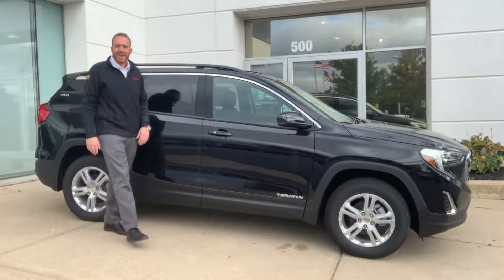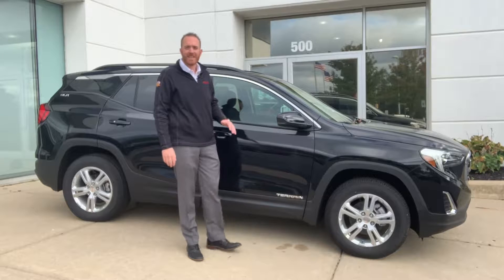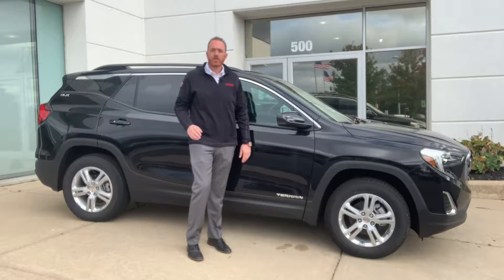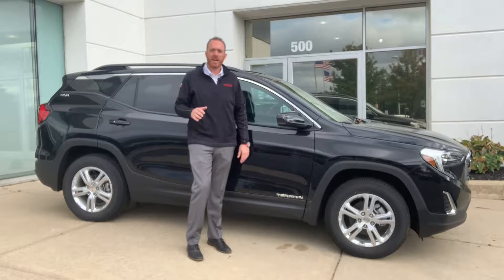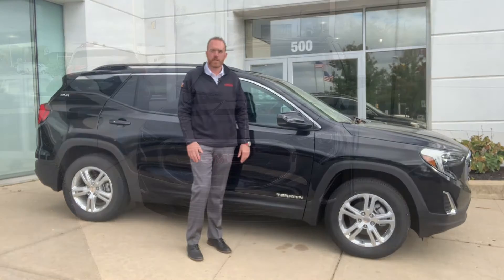Max Muncy with LaFontaine Automotive Group, and today's Motor Minute is with the 2019 GMC Terrain. The midsize crossover segment is more competitive than ever, and GMC has put a lot of time and effort into making sure the Terrain delivers exactly what today's customer is looking for.